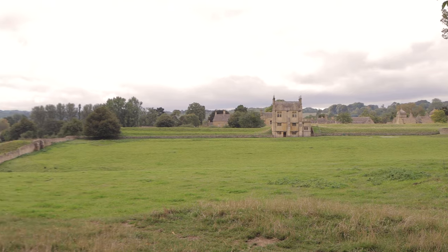I think what's really special is the location, particularly on the edge of Chipping Campden. It's tucked away and yet it's an easy flat walk into the town.